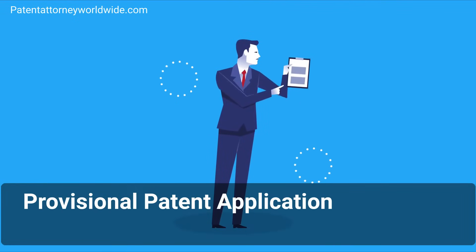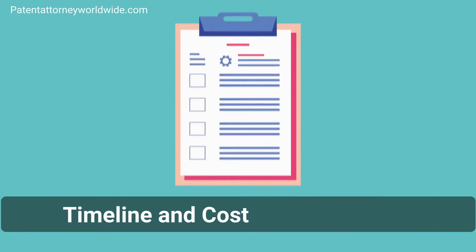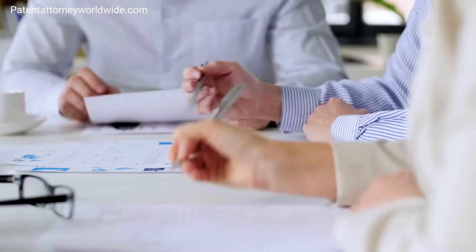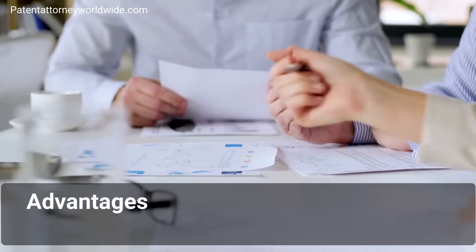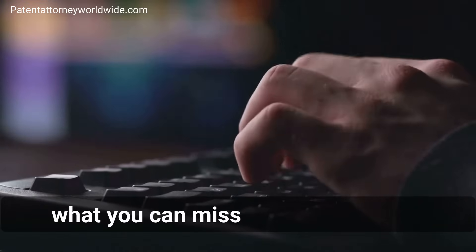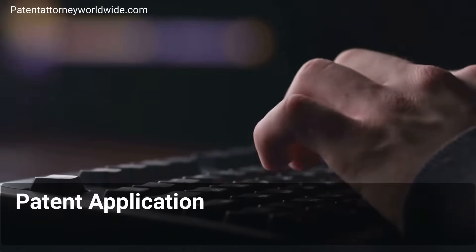Provisional Patent Application: a guideline about procedure, timeline and cost. In this video, we will cover things to consider when going for a provisional patent application, when going for provisional makes sense, advantages of provisional patent, cost for provisional patent application, what you can miss if you are doing it on your own, and mistakes to avoid in provisional patent application.